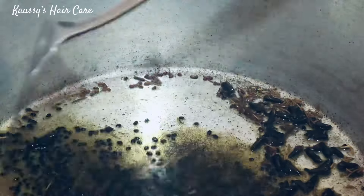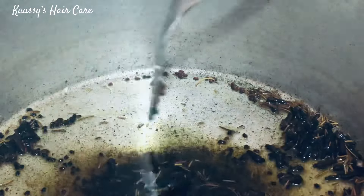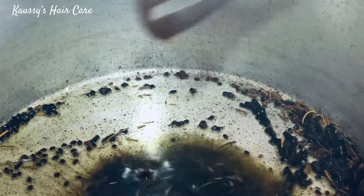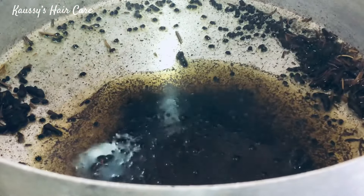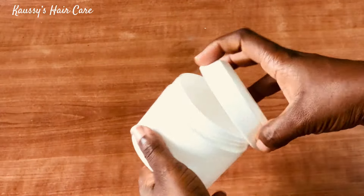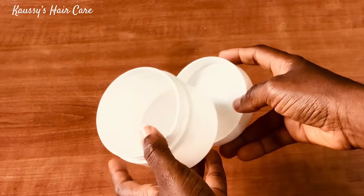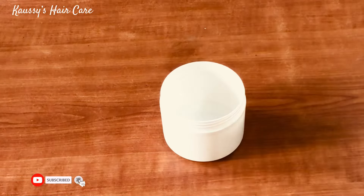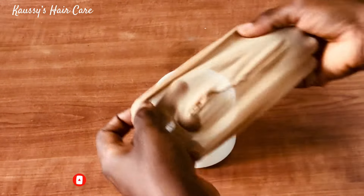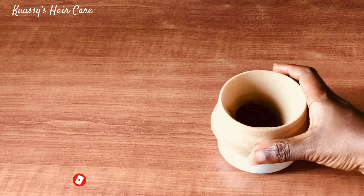You guys can see that it is definitely a game changer — it is super potent. I have a container for storage, so let's go ahead and strain it. Can you guys see the color? You can definitely tell that it is extremely potent and super effective.